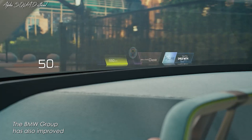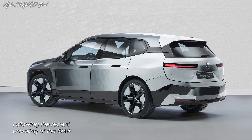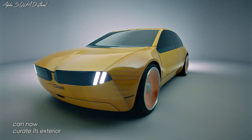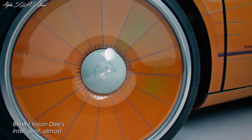The BMW Group has also improved its application of color change technology. Following the recent unveiling of the BMW iX Flow featuring E-Ink, which can change from black to white, the BMW iVision D can now curate its exterior in up to 32 colors.